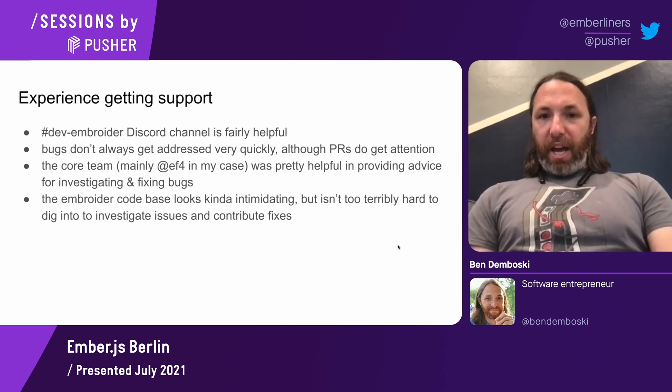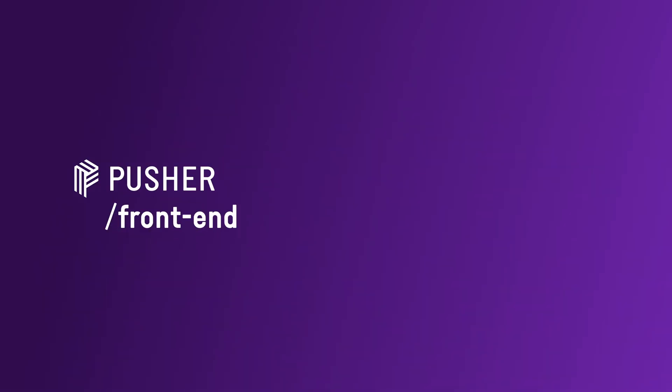That's all I had presentation-wise. Like I said, I wanted to save time for any questions that folks have, so I'll open the floor to questions.